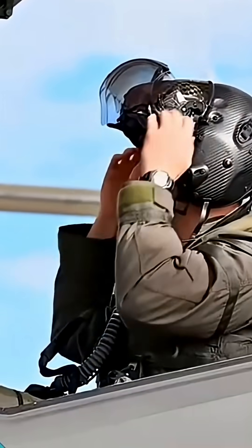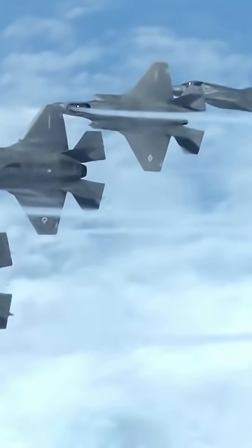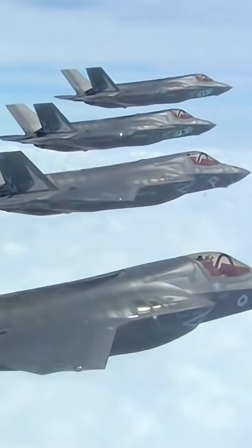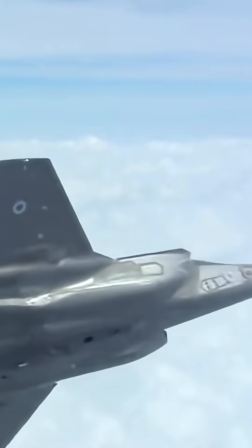The helmet-mounted display projects all critical flight and combat information directly onto the pilot's helmet visor, replacing a traditional heads-up display. Pilots can even look through the plane's floor to see what's below them. It's a testament to incredible technological ambition, and it's set to be the backbone of air forces around the world for decades to come. Thanks for watching, and don't forget to like and subscribe for more military content.